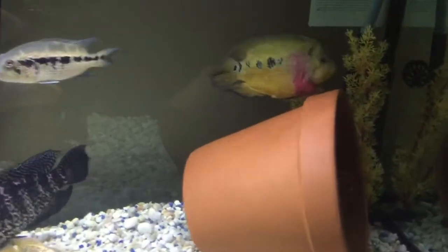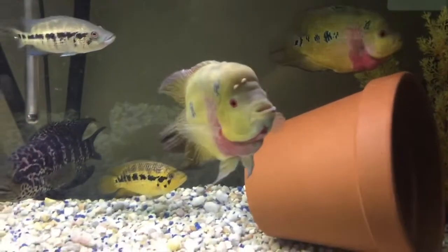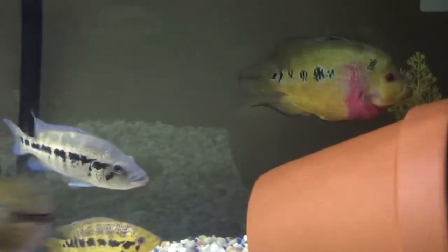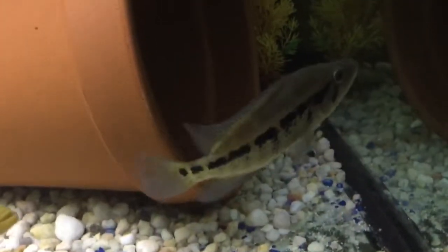Hey YouTube, this is Shea with another episode of Fish Required. My female trimac is on the back chilling near the pot, big metal over here trying to breathe. She probably nibbled on his forehead a little bit. My female dovii is actually growing pretty quick due to the high maintenance I'm doing with the quality of the water and everything.